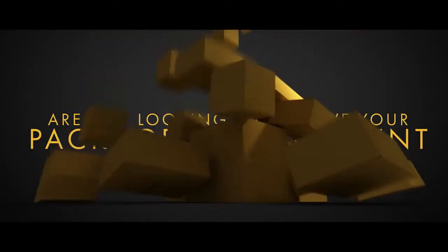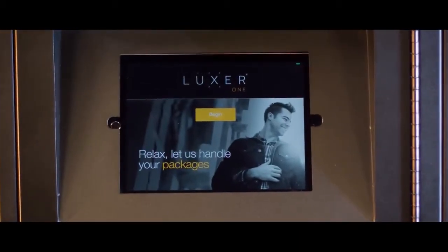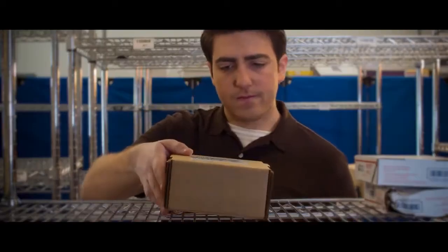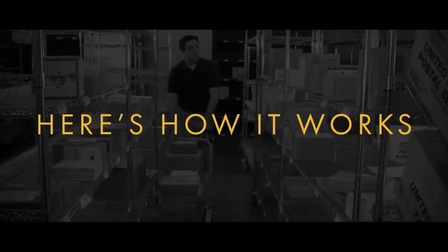Are you looking to improve your package management process? Meet Luxor One's integrated system for packages. It's a smart, trackable way to keep organized, increase your team's productivity, and even drive revenue. Here's how it works.